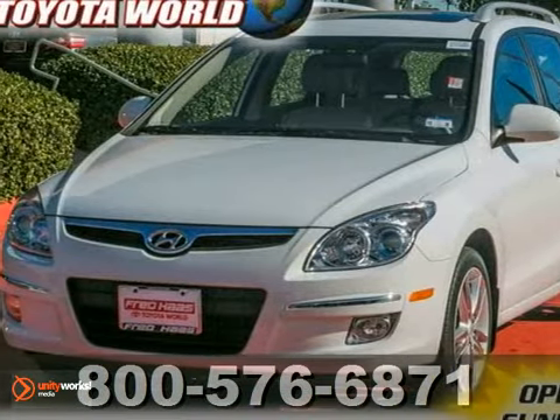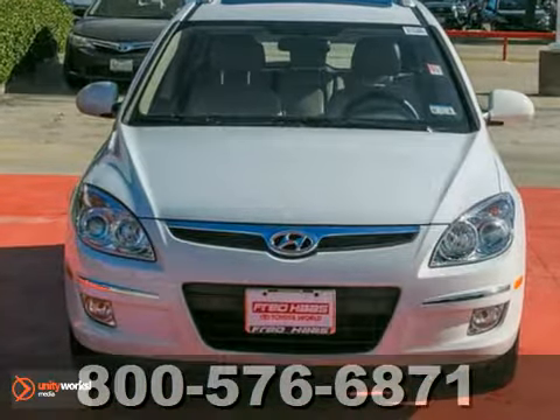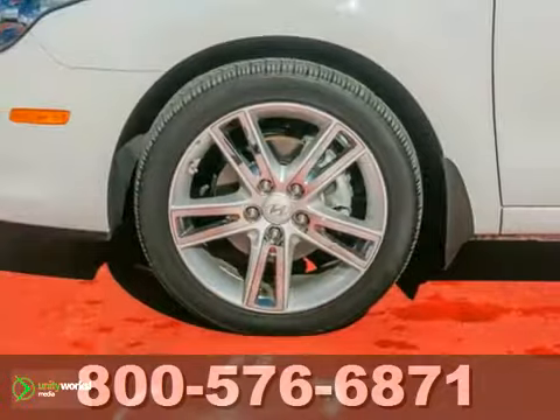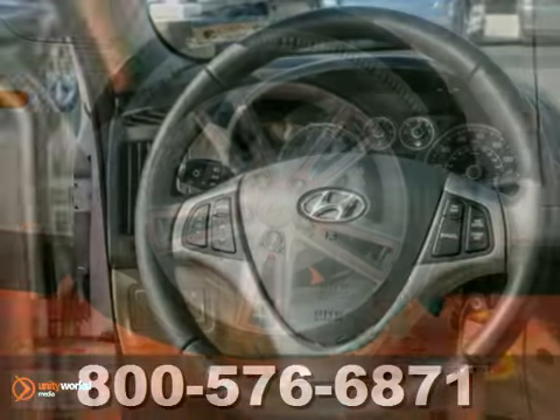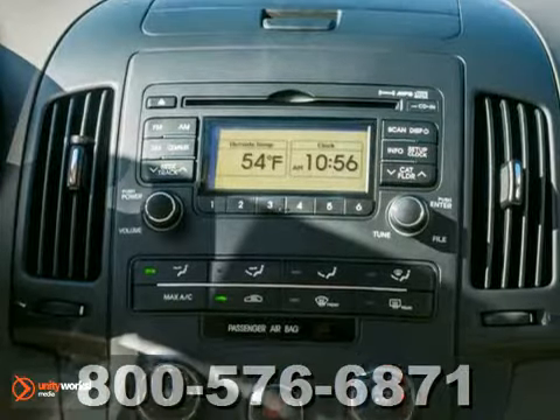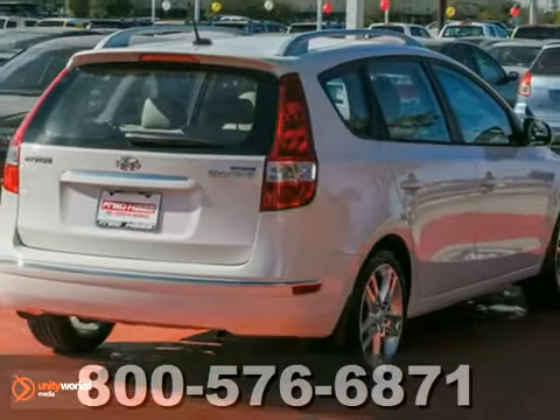Here's a very nice 2012 Hyundai Elantra. This wagon has a CD player, leather seats, and a sunroof. It also features a multifunction steering wheel and alloy wheels. And with a clean one-owner Carfax, it won't be here long. If you're looking for a nice Hyundai, make sure you come and see this one before you buy.